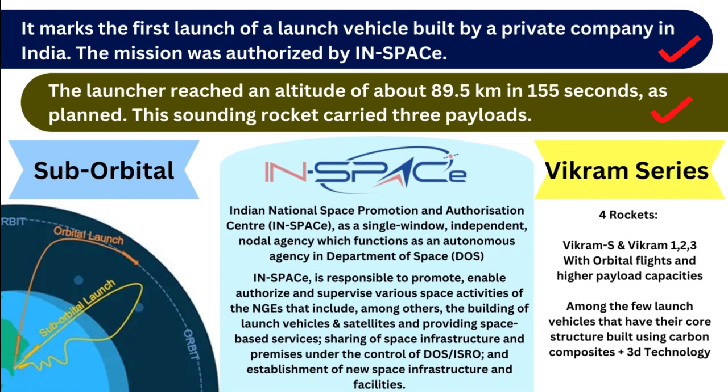The first term is 'suborbital.' Suborbital launches refer to vehicles that travel high enough to reach the edge of outer space but do not have the energy to achieve an orbit and establish themselves in one.